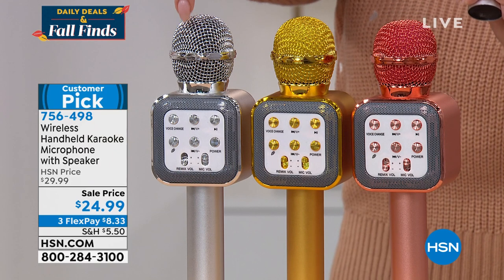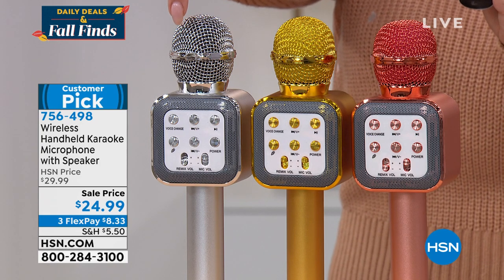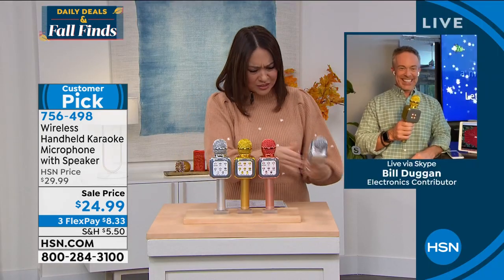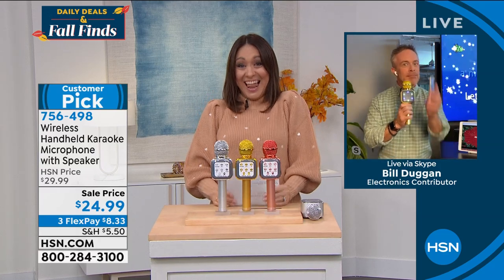Lights are included, no batteries, it's rechargeable, great colors. It goes with your phone, your tablet — easy to Bluetooth. Item 756-498. Bill, thank you so much. Now that we're off air, go sing my favorite song — because Becky, I'm just telling you. I love Bill. He was right on point. Grab these — they're always so popular.